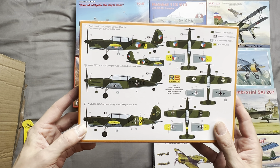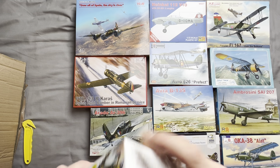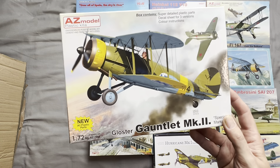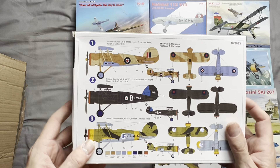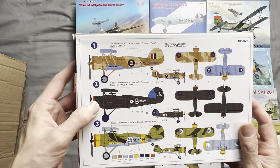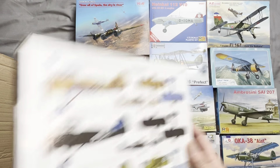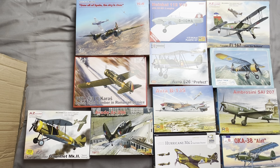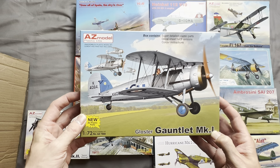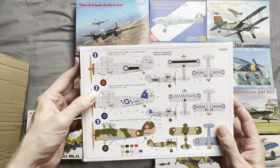We have an AZ Model Gloster Gauntlet Mark 2 with special markings for the Finnish air force, also coming with Royal Australian Air Force Egypt markings and Number 79 Squadron Biggin Hill 1938. We also have another Gloster Gauntlet Mark 1 by AZ Model, this one with Danish markings and two RAF squadron markings.